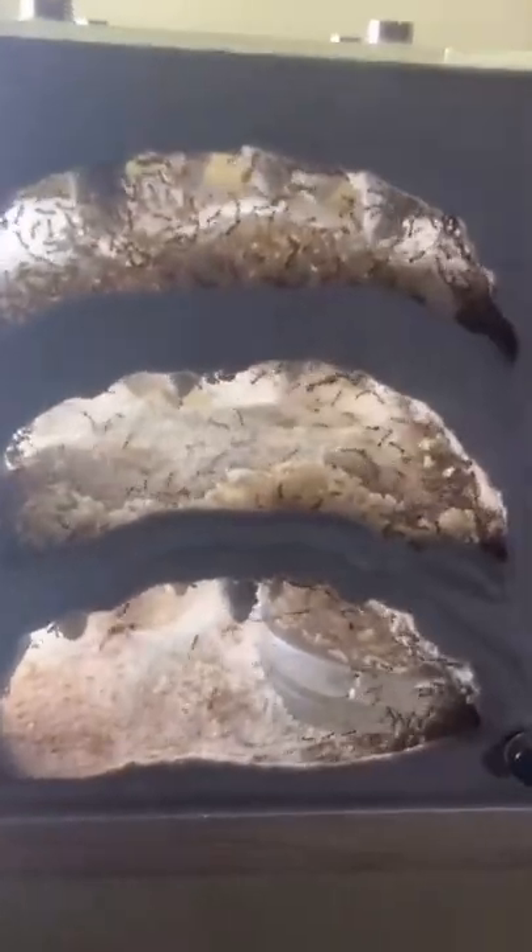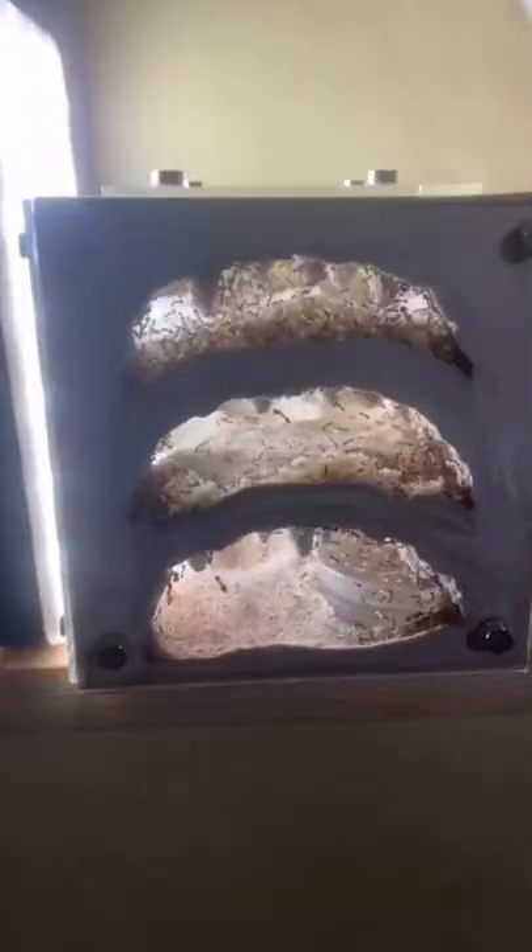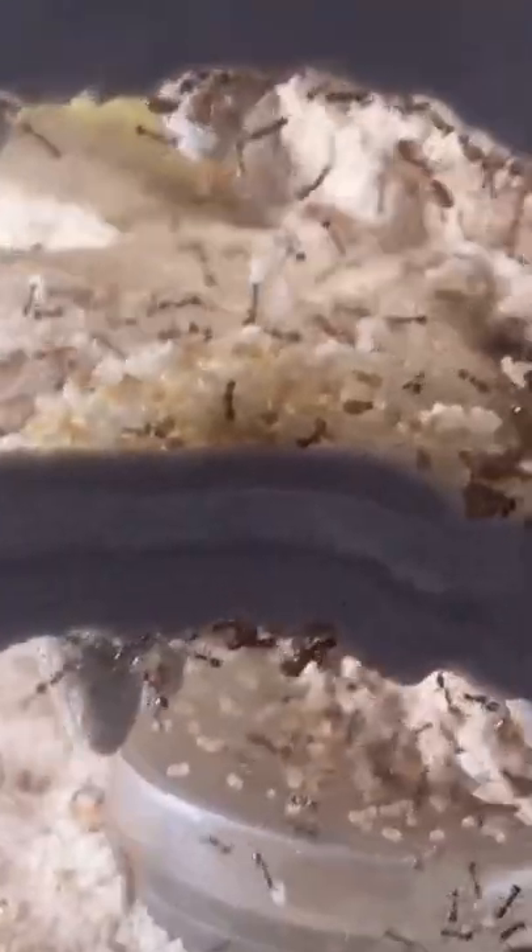Right now, they're kind of big. And this isn't even all of them — there's more up there. They have a total of three queens, so these ladies lay a lot of eggs. And over time, all those eggs become all these workers and soldiers.